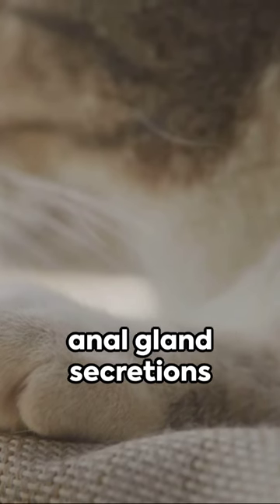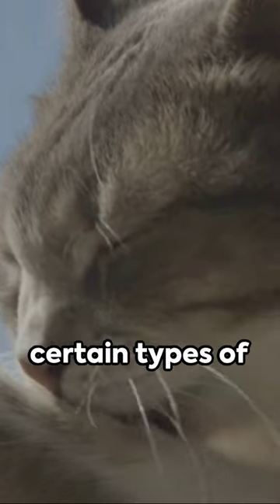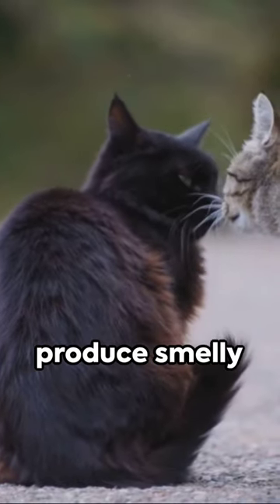They analyzed the anal gland secretions of 23 pet cats and found a correlation between certain types of bacteria and the synthesis of odorant molecules. In layman's terms, bacteria around the cat's posterior can produce smelly,